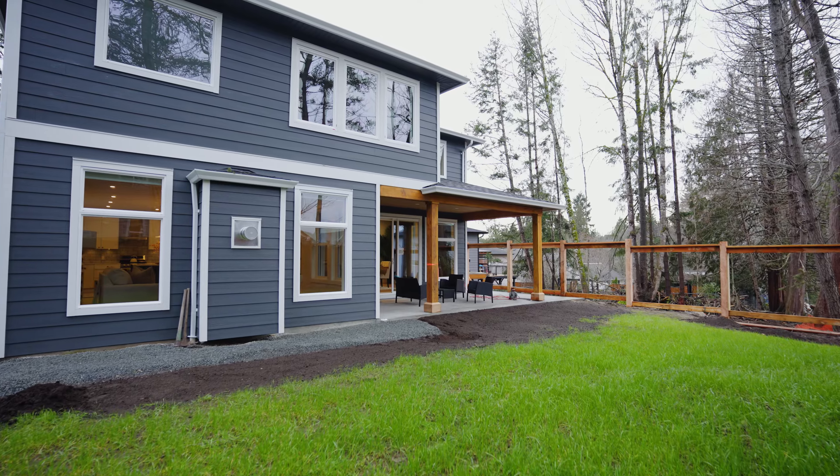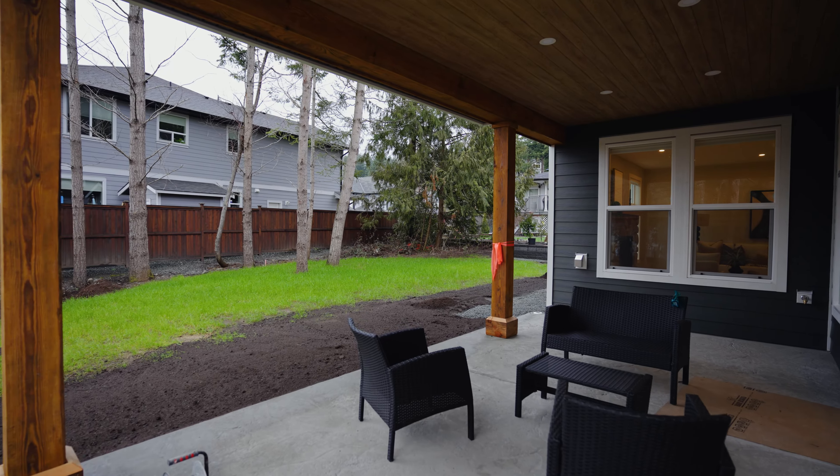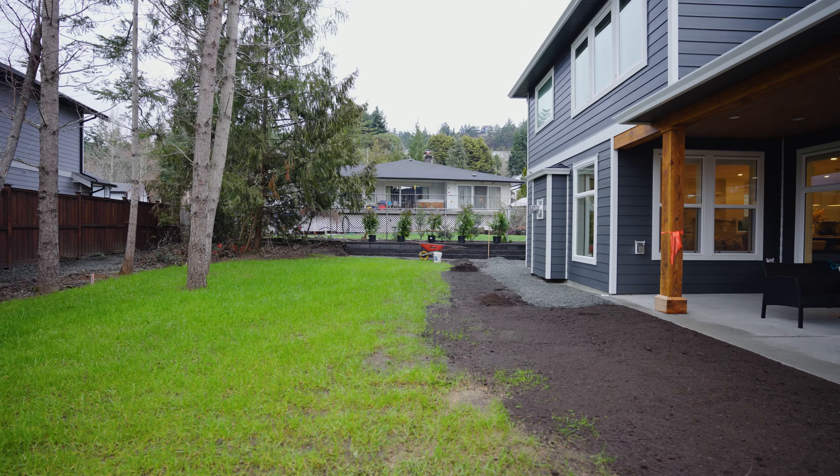Unlike other new builds in the area, this home sits on 7,000 square feet, which means you can actually use your backyard.